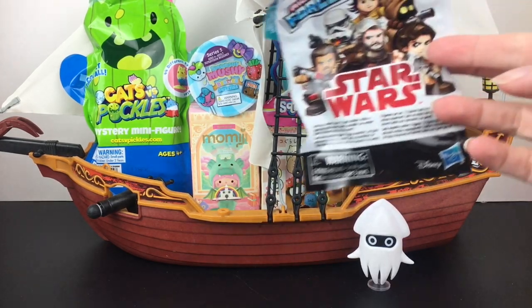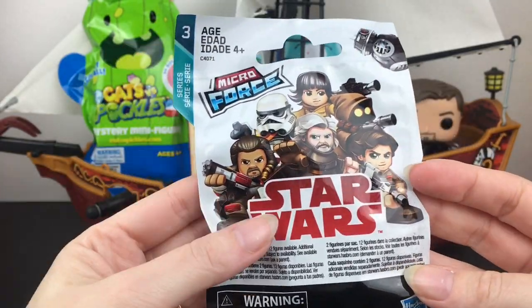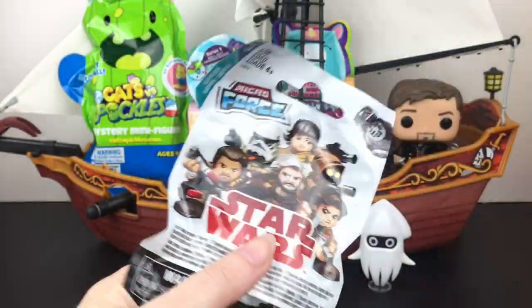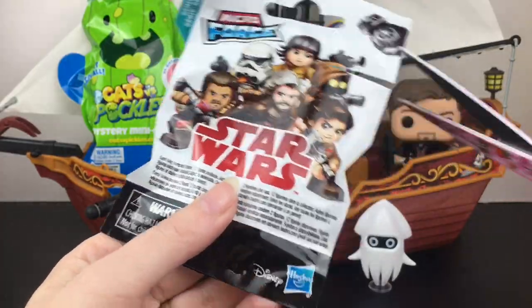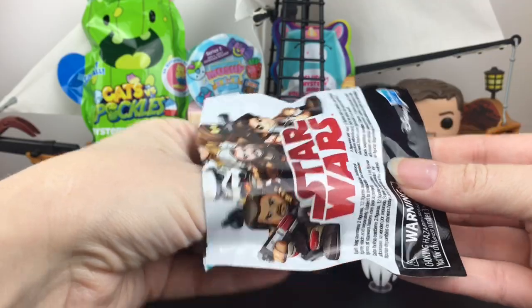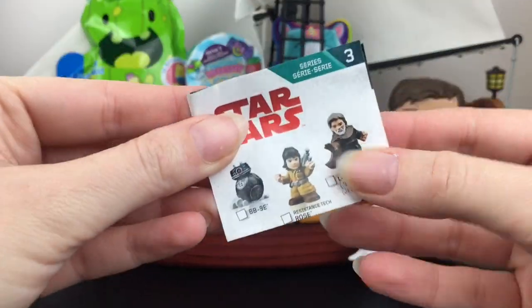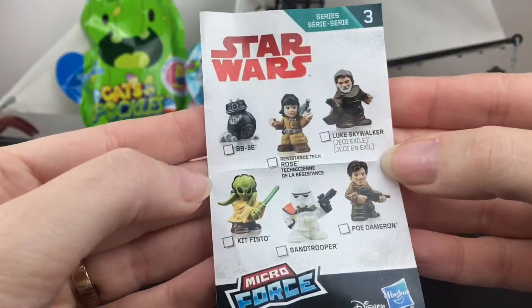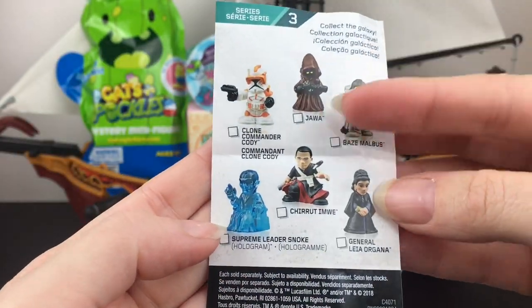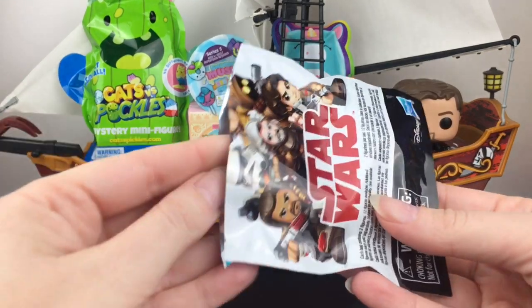Let's grab our Star Wars little blind bag, which is precariously balanced on that sail there. This is Series 3 and I'm really interested in some of the characters. I would love a little Jawa — they're cute. These are fun little Star Wars minifigures. Let's grab the checklist just in case. I like the Sand Trooper too. I would like the Jawa, and they have some cool Rogue One characters as well.